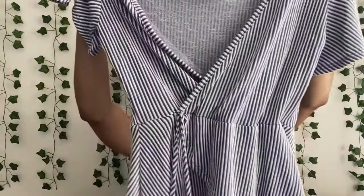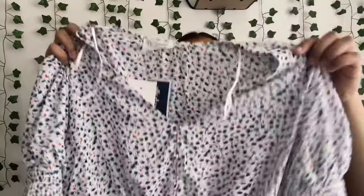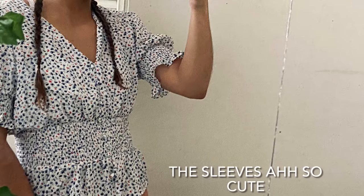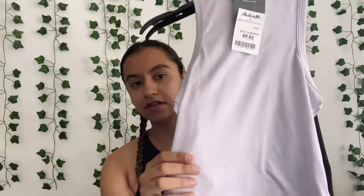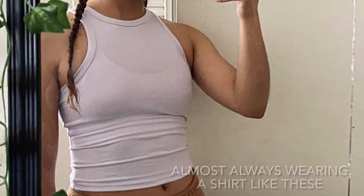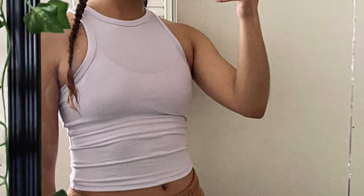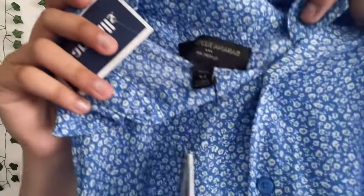Then I got this other cute shirt. Then I got this shirt that has like a flower print on it — it's blue and red. And then I got this two-pack of shirts and then I got this shirt that has white and green flowers.